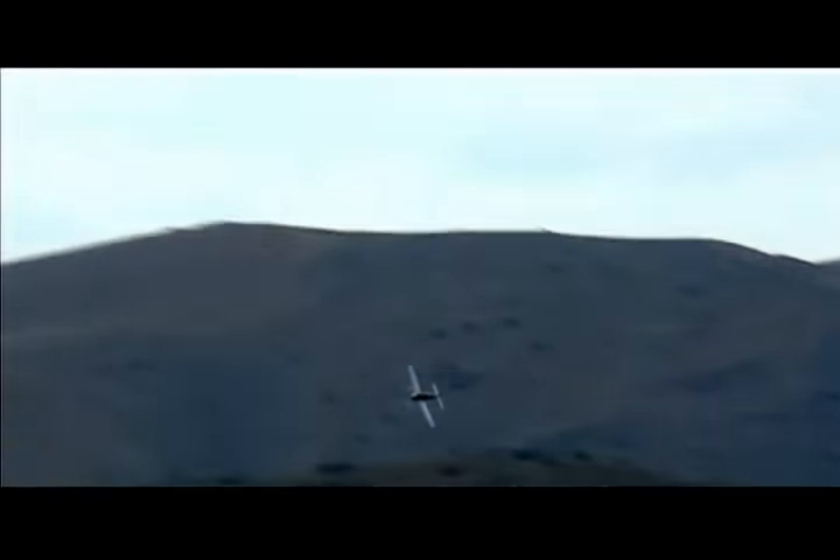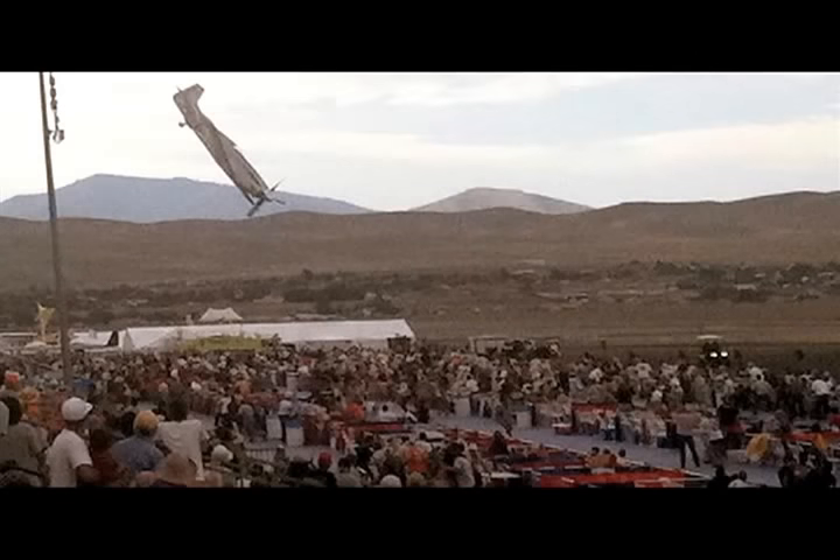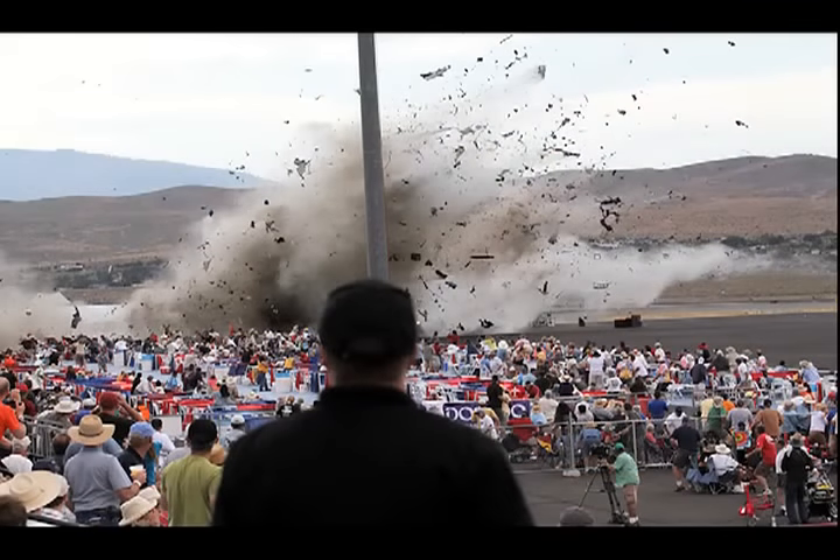At normal speed, we can see the roll-up set that preceded the calculated 17.3 G pitch-up. Within a few seconds, Leeward and eight others were dead, and more than 60 were injured after the aircraft crashed into a premium seating area on the ramp. One of the injured later died in hospital.